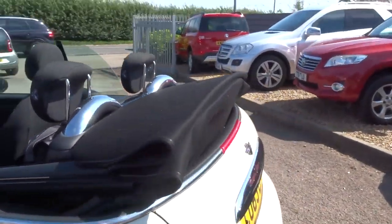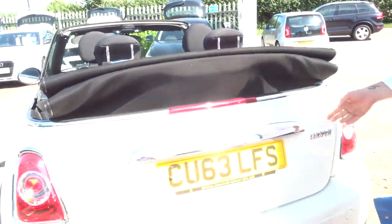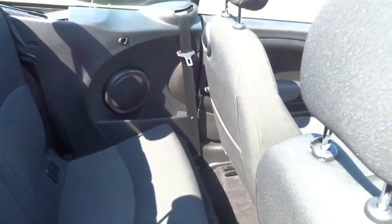As you can see, with the top down it doesn't protrude into the boot space at all, meaning you still get a very good size boot. Those rear seats can also be folded down if needed.